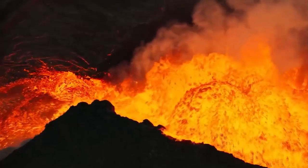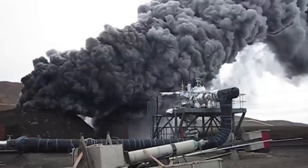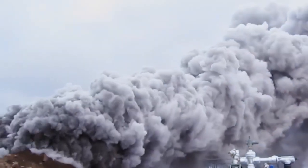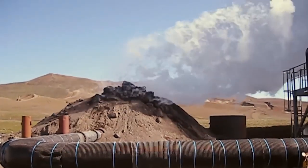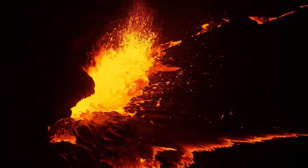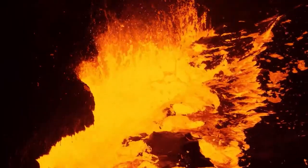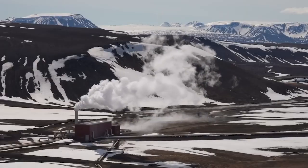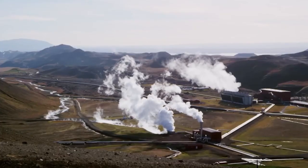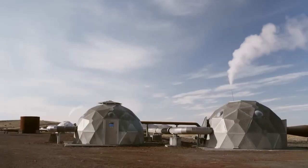Geothermal energy isn't new for Iceland. For decades, the country has relied on deep drilling to harness this renewable energy. About 80 years ago, Iceland transitioned from oil and coal to nearly 90% geothermal energy for heating, propelling it from one of the poorest nations in Europe to one of the wealthiest. Iceland's abundant geothermal energy, sourced from volcanic activity, powers nearly 70% of its electricity and is renewable and reliable, unlike solar or wind power, which can be intermittent.